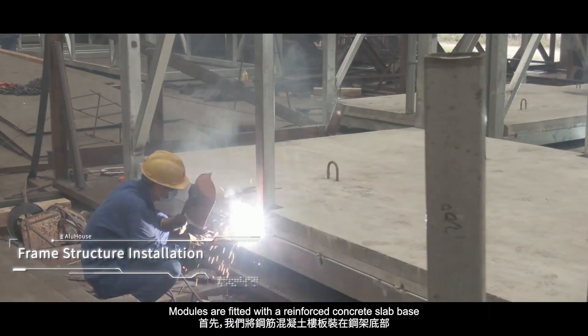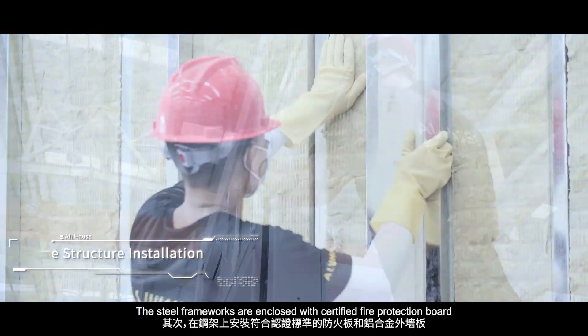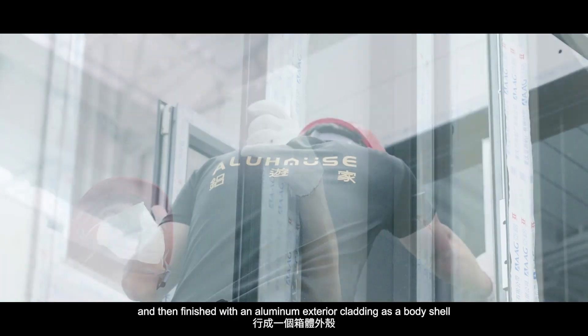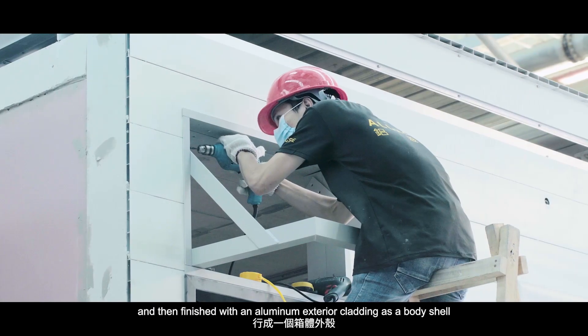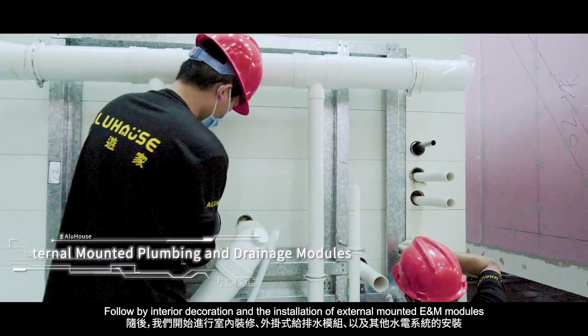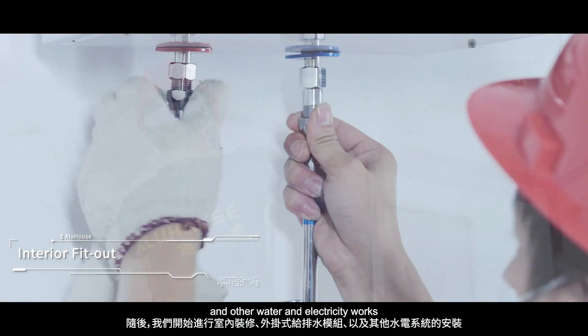Modules are fitted with a reinforced concrete slab base. The steel frameworks are enclosed with certified fire protection board and then finished with an aluminum exterior cladding as a body shell, followed by interior decoration and the installation of external mounted E&M modules and other water and electricity works.